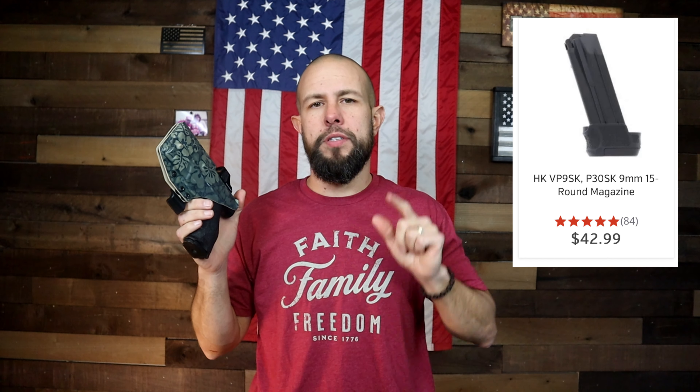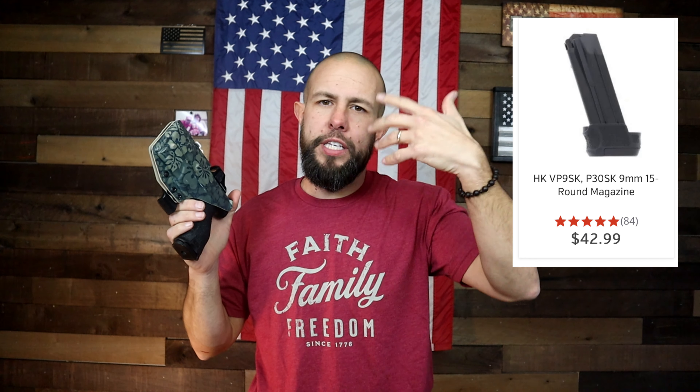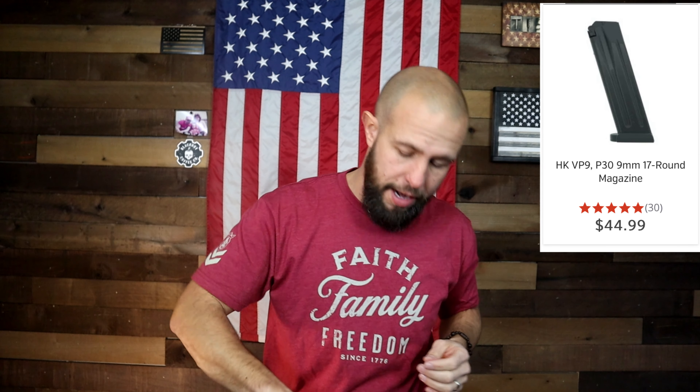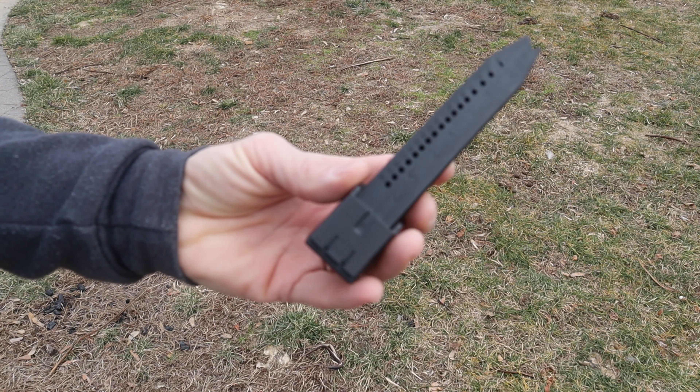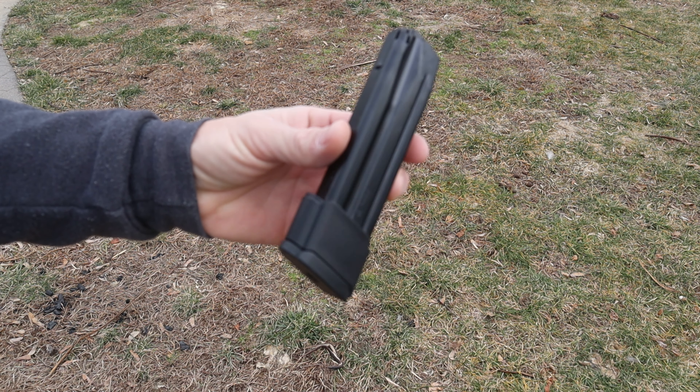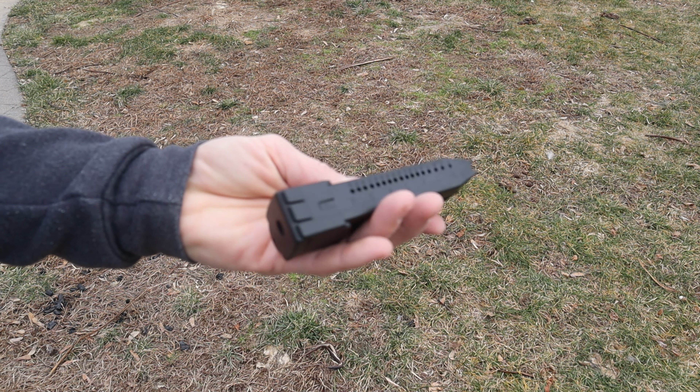Originally when H&K came out with the VP9 it held 15 rounds of 9mm. When they put out the Gen 2 version, they upped that to 17 rounds. However, with the long slide version they give you three magazines that hold 20 rounds of 9mm, thanks to an additional base plate. All H&K magazines are very high quality — they are metal magazines made in Germany — but they are not cheap.